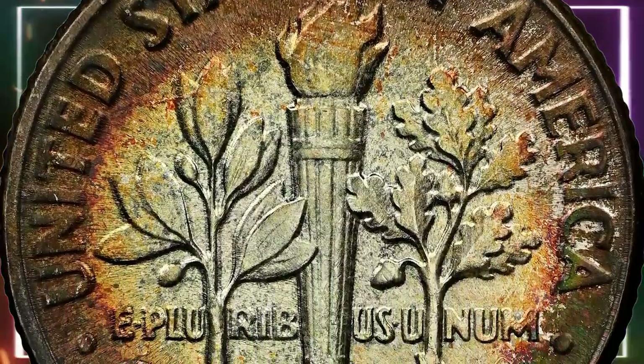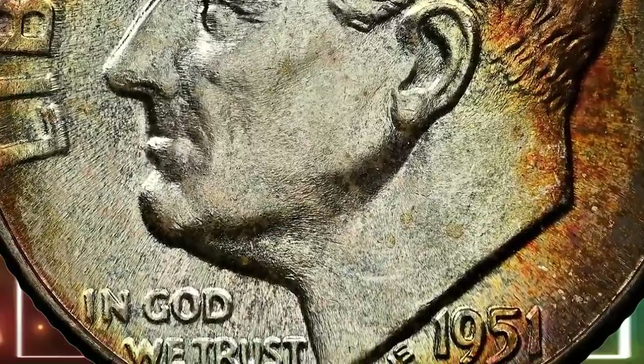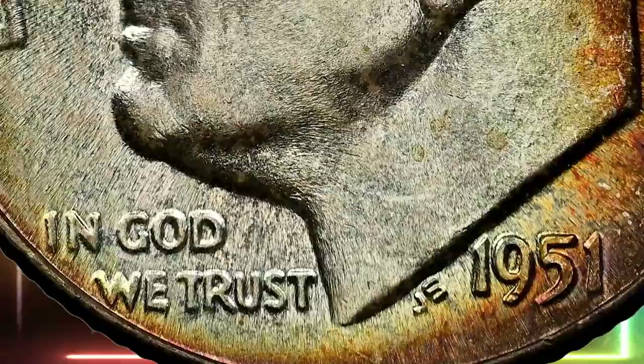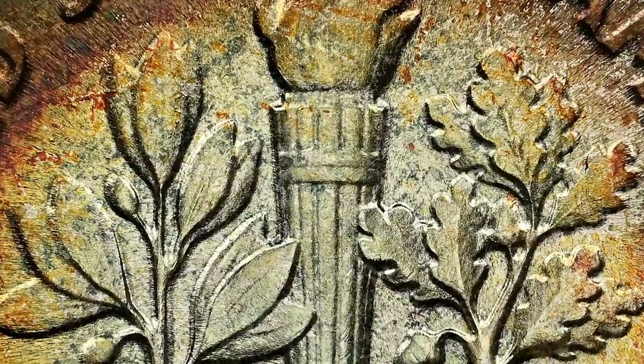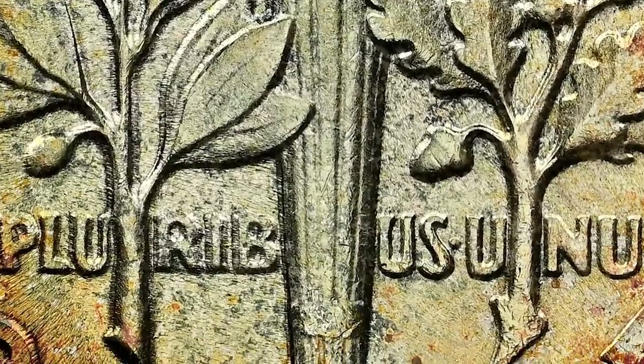Though fairly common up to MS 67, there are enough full torch or full band certified pieces to meet the demand of advanced collectors. Recently, a beautifully toned 1951 dime graded Mint State 68 sold for $456 at Heritage Auctions.